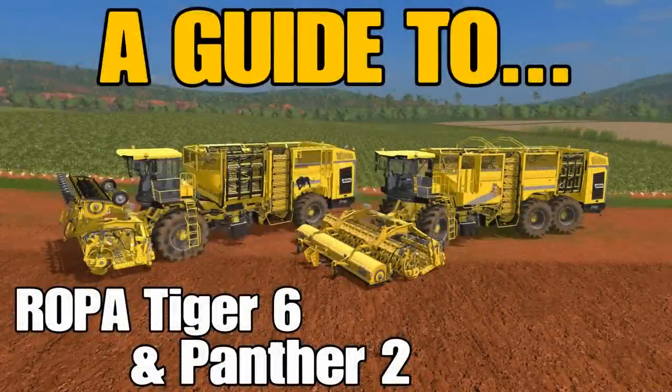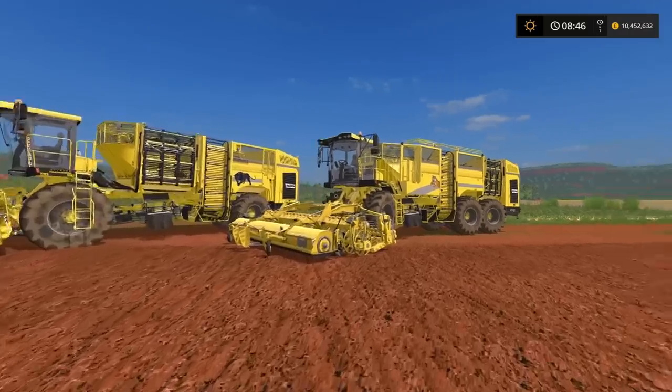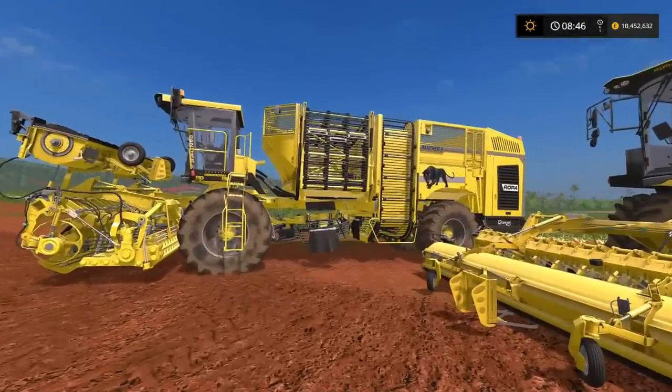Welcome to another Guide 2 with me, Mr. Seelie P. The Roper Tiger 6 and the Panther 2.